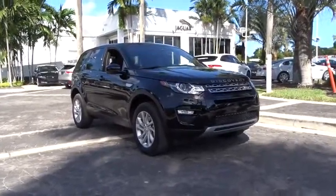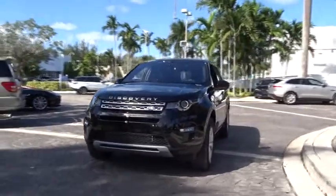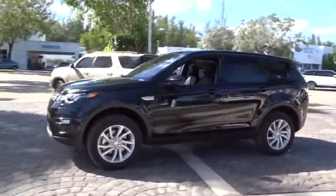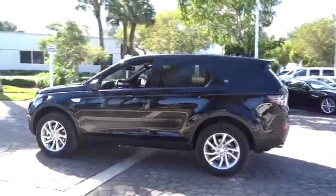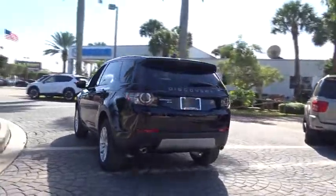The 2017 Land Rover Discovery 2. The Discovery 2 is a mid-sized SUV with true off-road capabilities from the British car maker Land Rover. This five-door SUV will take you through town with ease and allow you comfort and security in extreme driving conditions.